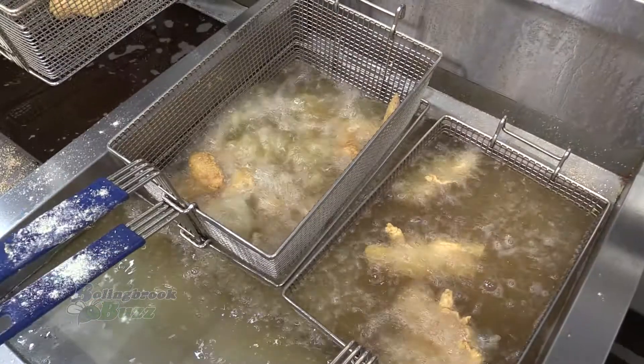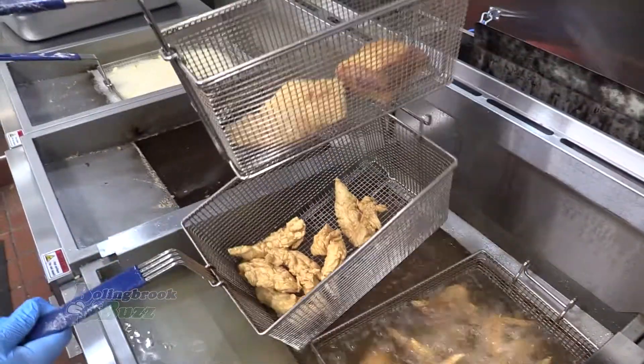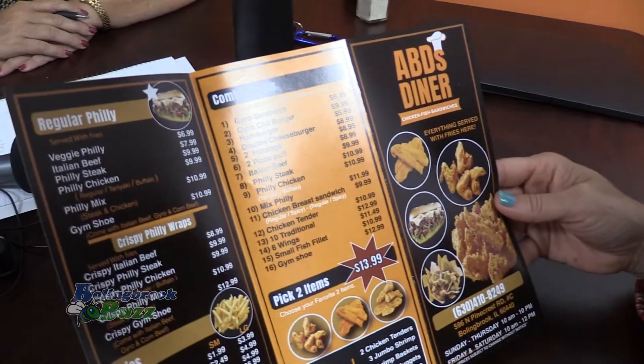What we sell here is mostly fried food. We cook to order, so everything is hot and fresh. We got chicken, wings, legs and thighs, catfish, jumbo shrimp, and shrimp basket. We got a huge menu.